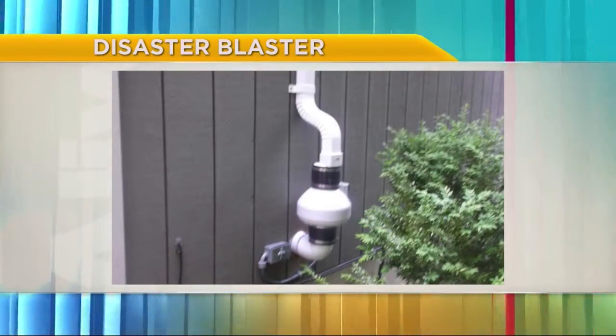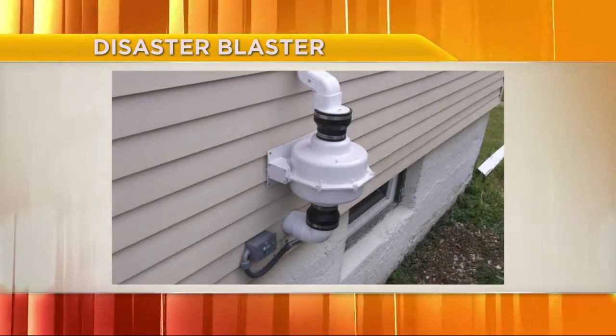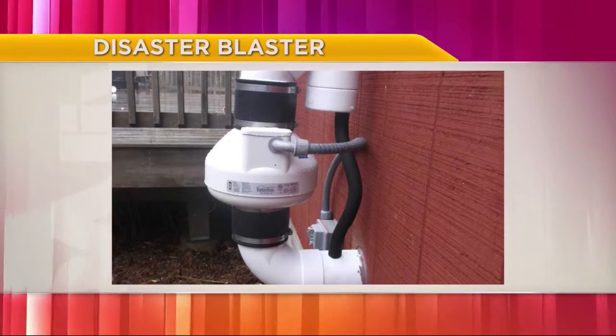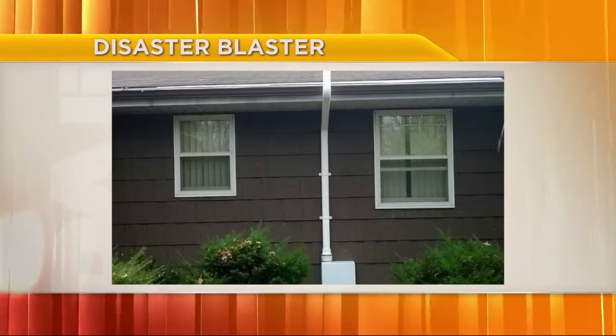Are there some other common problems people are finding during home inspections? Two of the things that we see on a repetitive basis is radon gas. That's a radioactive gas that comes from underneath the home. There's a mitigation system that can be put in — it's relatively inexpensive — that'll vent it away from the home and back up over the roof. So it's something that's not difficult to resolve if it's found.